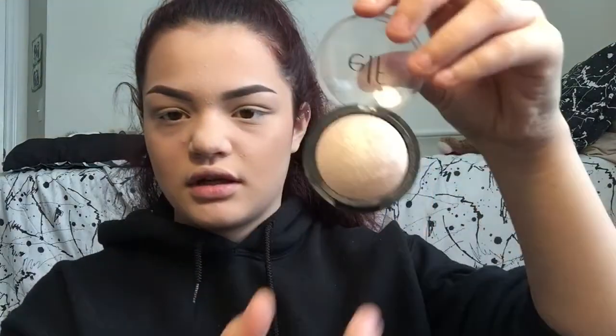We're using the e.l.f. Moonlight Pearls — it's a very pretty highlighter. I used the Maybelline Instant Age Rewind concealer but it looks rough right now and it's practically empty. Look at that shine — right there on the brow bone.